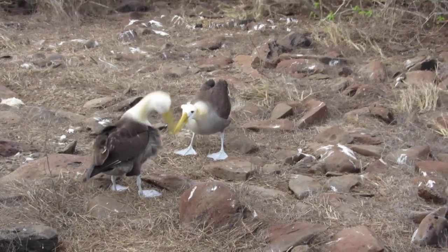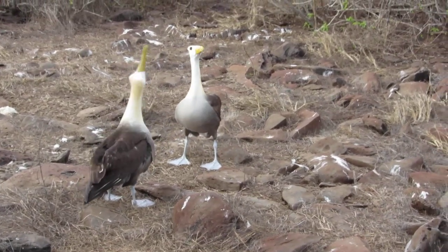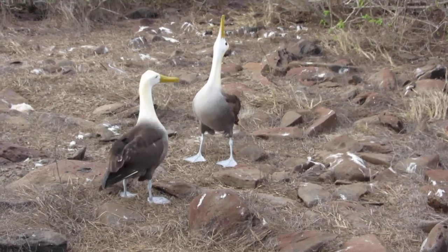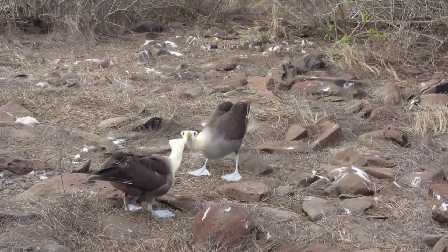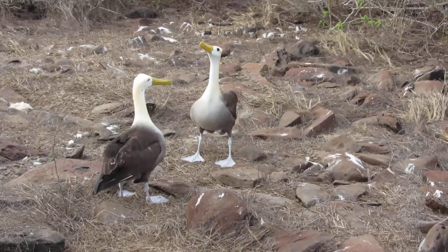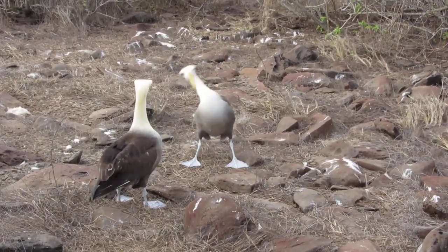I don't know. I was trying to show where they do all the preening — everything, the heads, and all that.